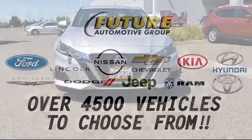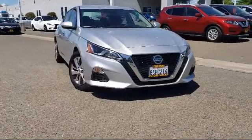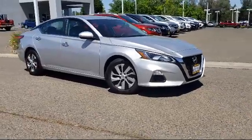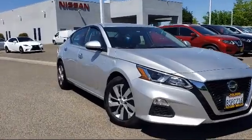For three generations, the Future Automotive Group has been Northern California's premier automotive dealer group. Here's another example of a great vehicle from our giant selection of pre-owned cars and trucks, and it comes equipped with a tire pressure monitoring system.